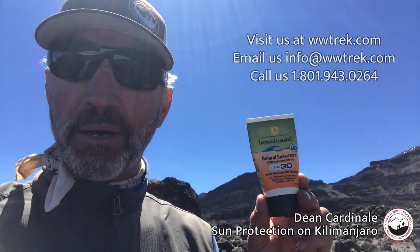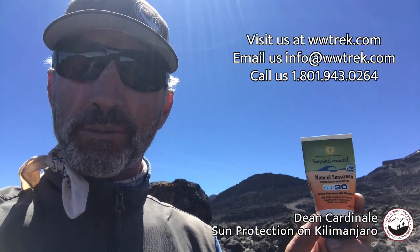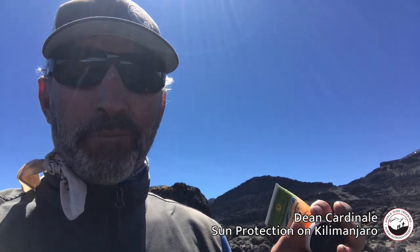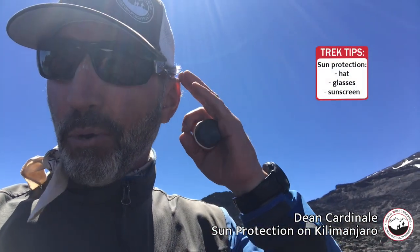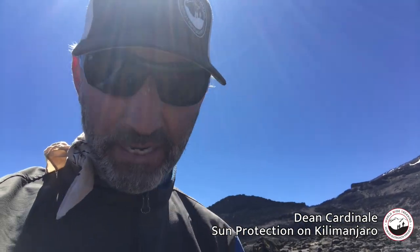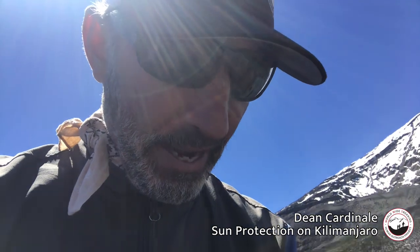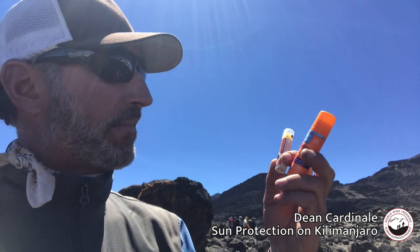A couple things I always bring: you're going to want a small thing of sunblock with SPF. You don't need something huge — a small tube is fine. You're just blocking the sun off your hands and your face. It's also important to get your ears, the back of your neck, and underneath your neck.